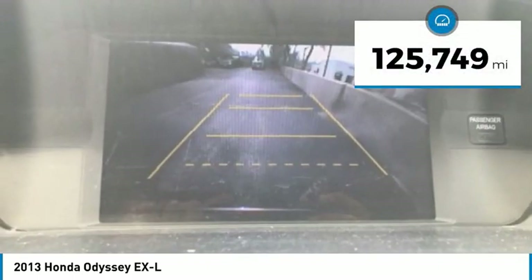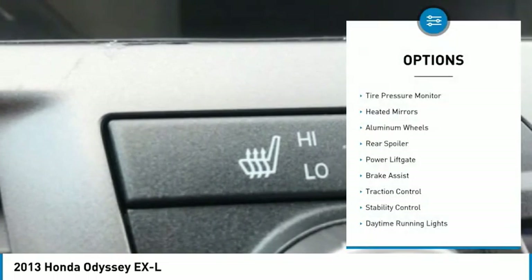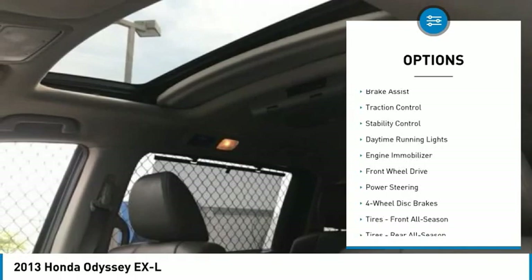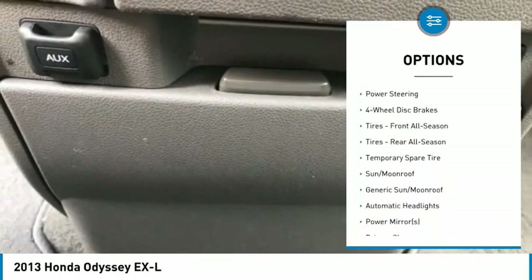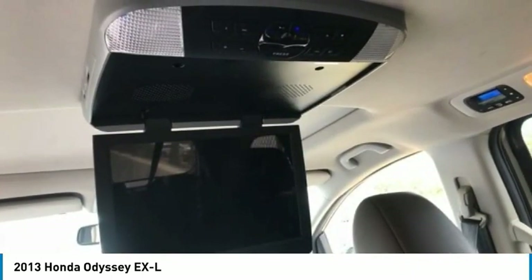This vehicle has less than 130,000 miles. Here are some of this vehicle's great options: tire pressure monitor, heated mirrors, aluminum wheels, rear spoiler, power lift gate, brake assist, traction control, stability control, daytime running lights, engine immobilizer.